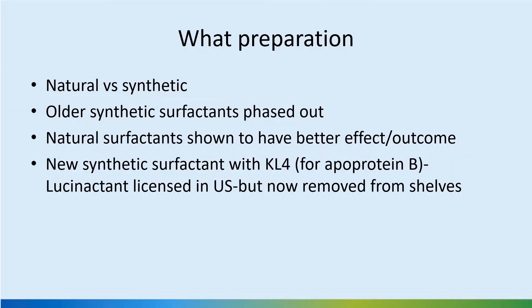We have natural surfactants and synthetic surfactants. We don't have many synthetic surfactants anymore, and natural surfactants have been shown to have better effect and outcome. KL4, which was a substitute for surfactant protein B, had been synthesized and the surfactant calfactant was licensed, but now it's not.